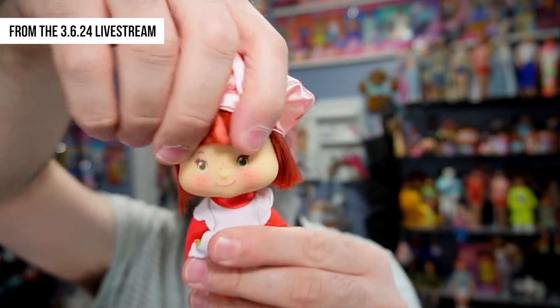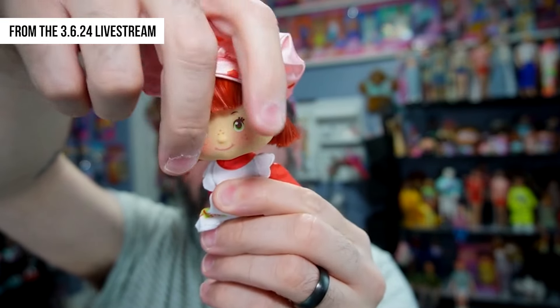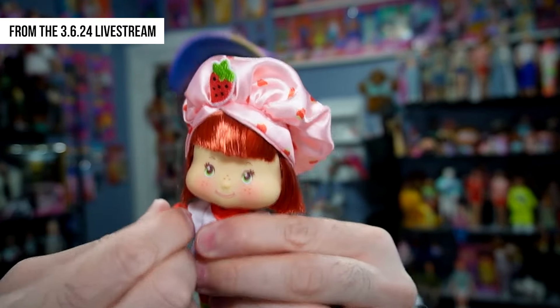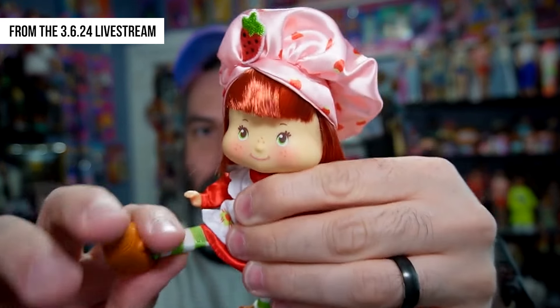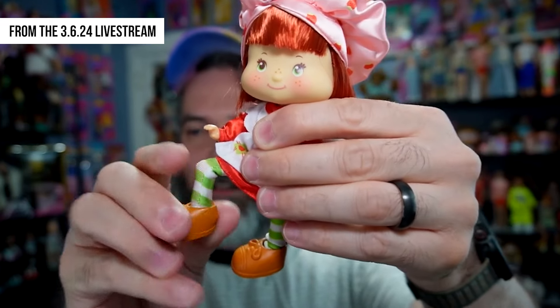For articulation, they advertise 29 points of articulation. Her head can go side to side, mostly side to side. Her arms can go out, and she has elbow articulation and wrist articulation. She also has waist articulation, and then hip, knee, and her feet are articulated too — so she's like a fully articulated doll, which is amazing.